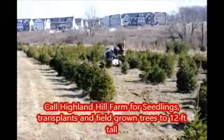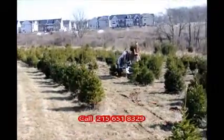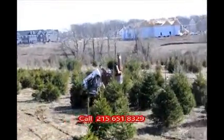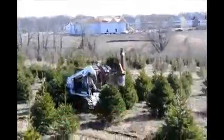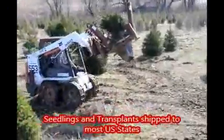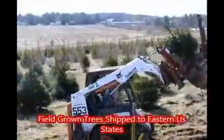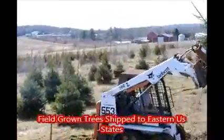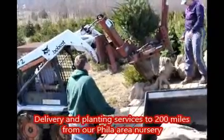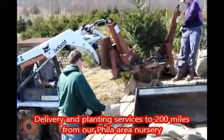Call Highland Hill Farm for seedlings, transplants, and field grown trees up to 12 feet tall. Call 215-651-8329. Seedlings and transplants are shipped to most U.S. states. Field grown trees are shipped to eastern U.S. states.